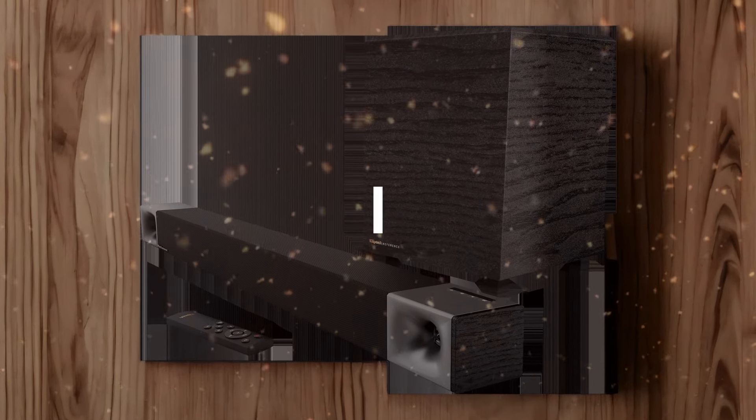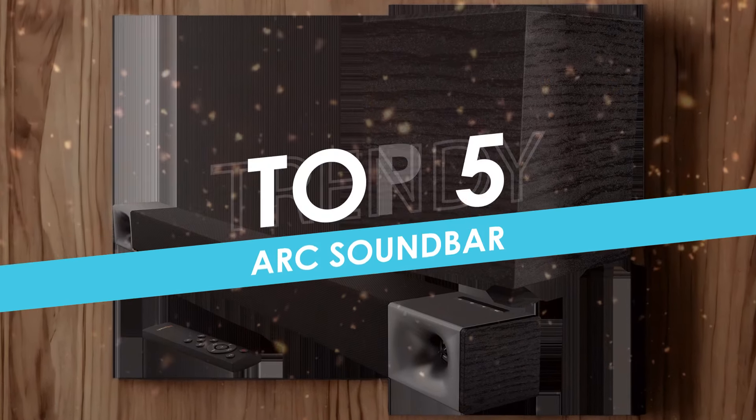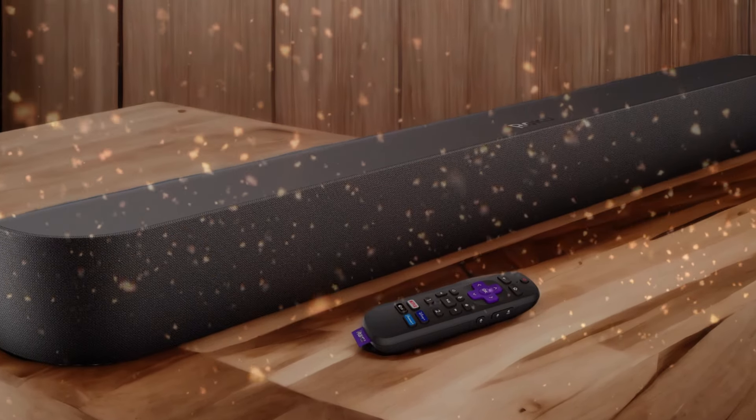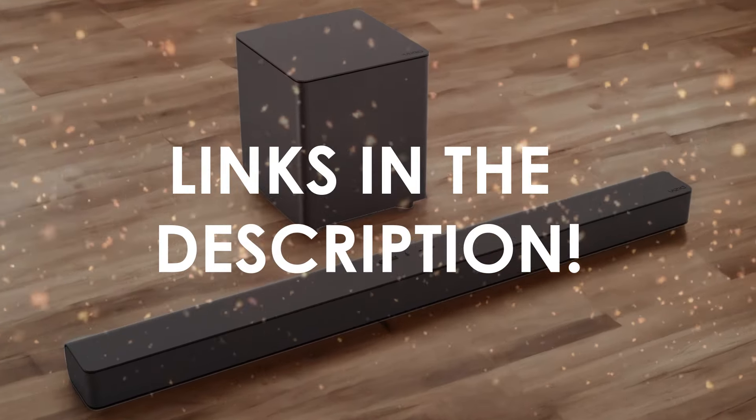In this video, I will help you find the best ARC soundbar in 2024. Links to all the products we mention in this video will be listed in the description. Let's get started.